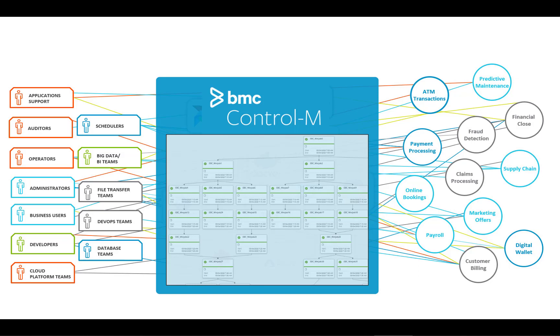Control-M helps companies around the world accelerate their digital transformation. It does this by simplifying the orchestration of complex application and data workflows. But with all that change, how can you be sure your workflows remain healthy and optimized and that service levels are consistently being met?